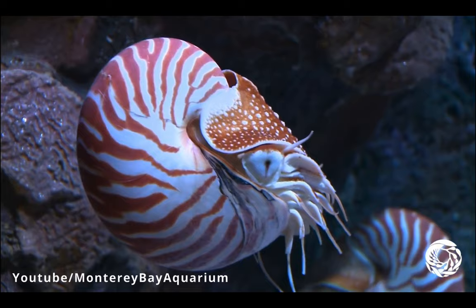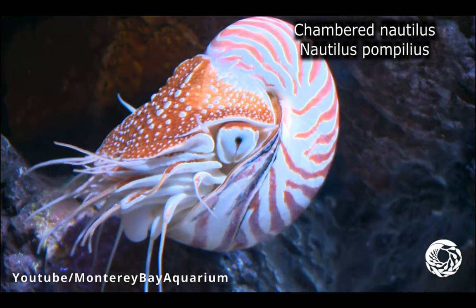This creature may look like something you'd imagine swimming around the oceans millions and millions of years ago. You may be surprised that this animal, called a chambered nautilus, can still be found in the ocean today.